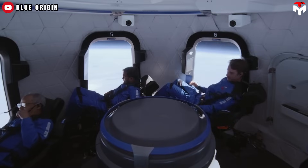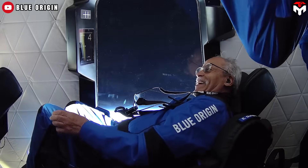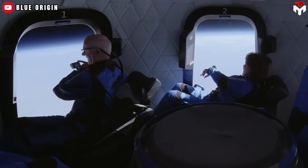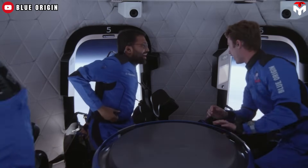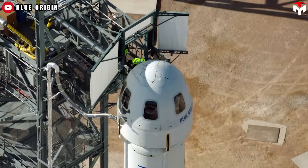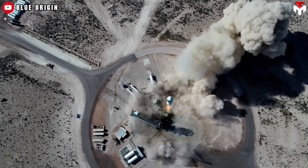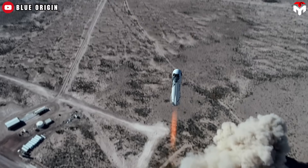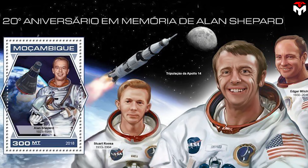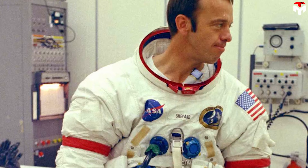Passengers are weightless for about four minutes during the 11-minute flight, reaching an altitude of 307,000 feet (93,573 meters) — high enough to see the curvature of Earth. The spacecraft coasts for a few minutes in space before re-entering the atmosphere and using an autonomous rocket-powered vertical landing system to touch down.